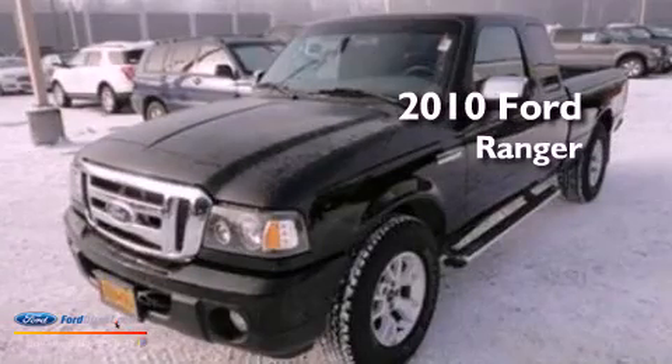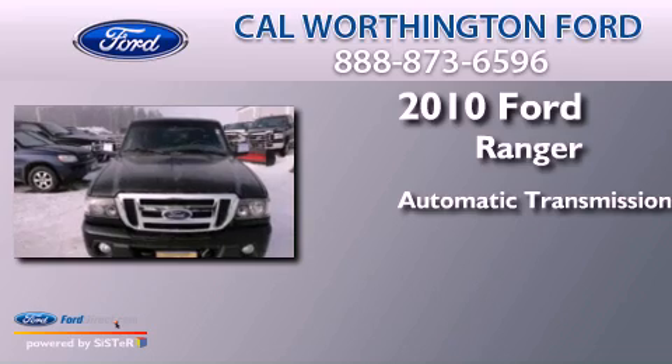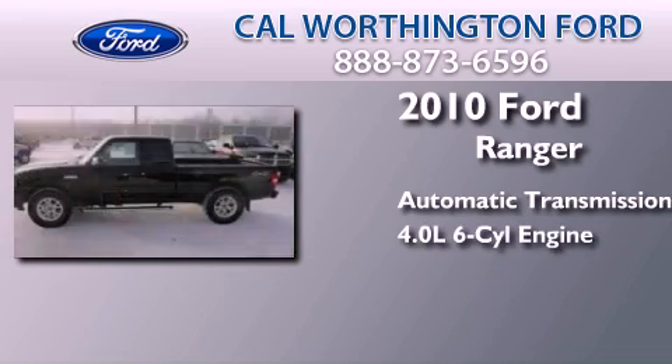This is a 2010 Ford Ranger. This truck has an automatic transmission and a 4.0 liter V6.